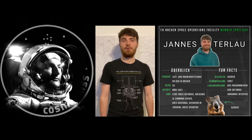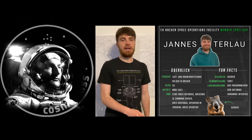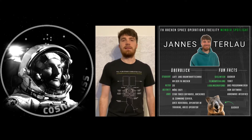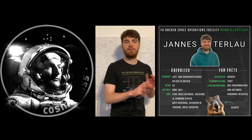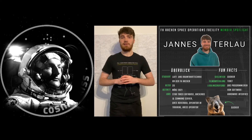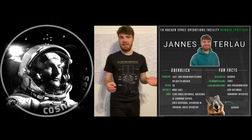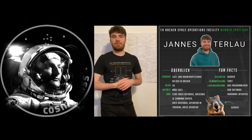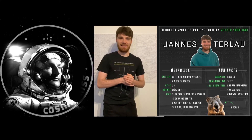Let's start with Yanis Terlau. Hello, my name is Yanis Terlau. I am 20 years old and study aerospace engineering at the Aachen University of Applied Sciences. Besides my studies, I am part of the FH Aachen Space Operations Facility Student Operator Team, where I am currently completing my operator training for the upcoming ARISS call. I especially like combining the theoretical software technical part with the practical application as an operator, all in the FH ASOF's enjoyable, harmonious learning environment.